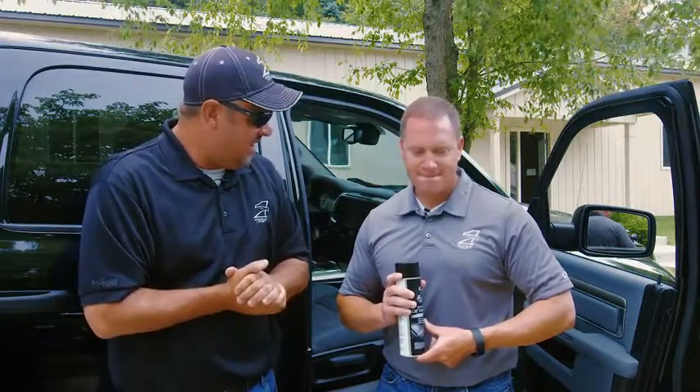Hey folks, Mark Zona, host of Zona's Awesome Fishing Show, Jason Abney from Eagle One. And Jason, I'm not going to lie, you know this — you opened this door, you looked in this truck and went, oh my gosh. And some of you might be able to relate: my vehicle is a disaster inside after a season of fishing.